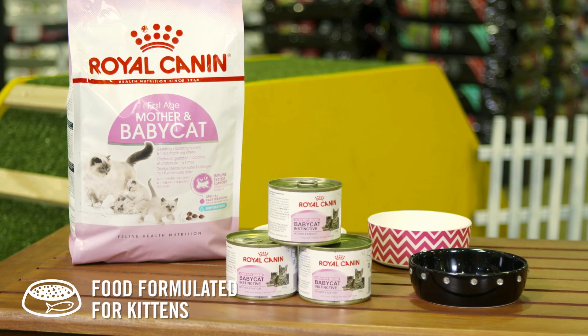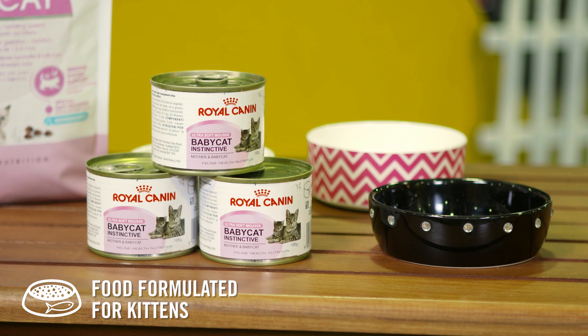Kittens need different food to adult cats. Look for food made especially for kittens. These diets are designed to meet the high energy needs for cats less than 12 months old.